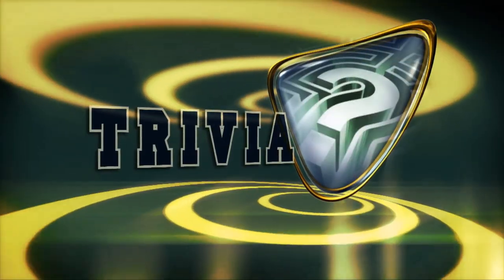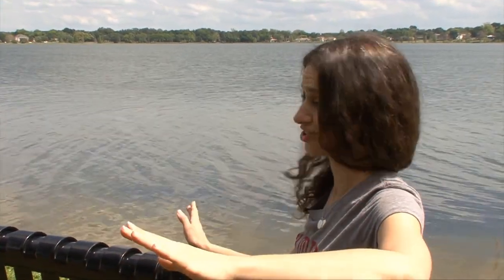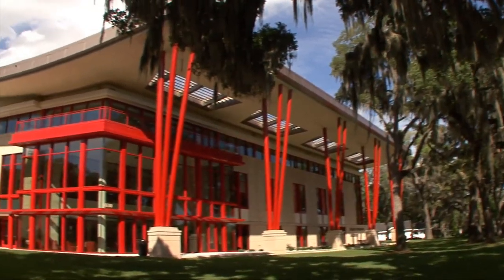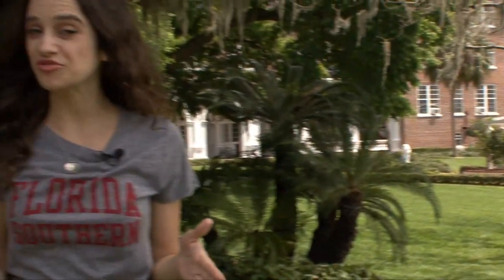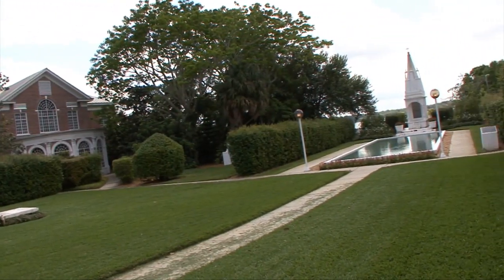Florida Southern College sits on 113 acres of suburban campus on the shores of Lake Hollingsworth. It's also home to the largest collection of Frank Lloyd Wright architecture in the world, attracting more than 30,000 visitors a year. The Princeton Review consistently includes Florida Southern as one of the top 10 most beautiful campuses in the nation, and named it number one most beautiful campus two years in a row.